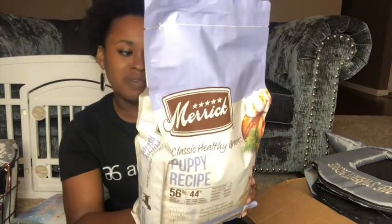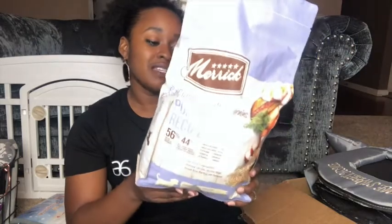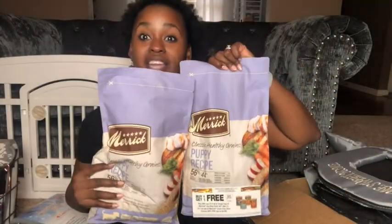I got things from TJ Maxx, Marshall's, and Amazon of course. Starting with food — the breeder currently has him on Royal Canin. We'll keep him on that for a little while until he gets all his shots per her suggestion, then transition him over to Merrick, a healthy grain-free recipe with real chicken, glucosamine, no peas, lentils or potatoes, no animal byproducts or preservatives, and omega-3 and omega-6 fatty acids for a healthy coat. I got these locally at a pet store, buy one get one free.